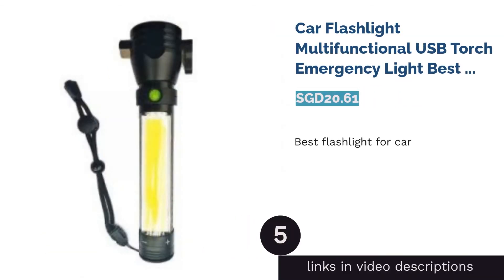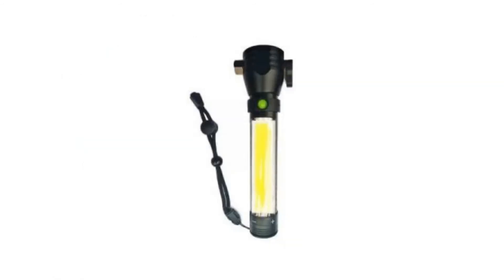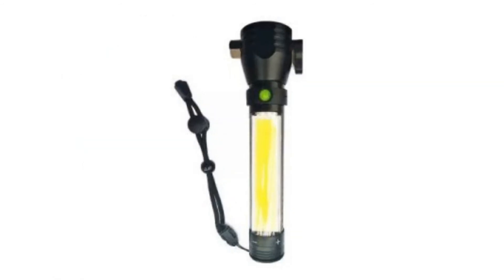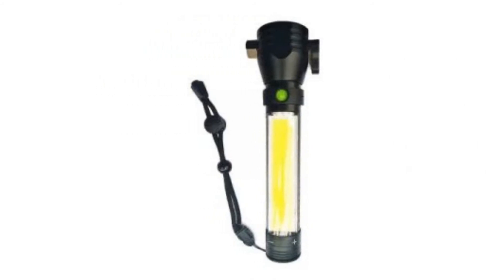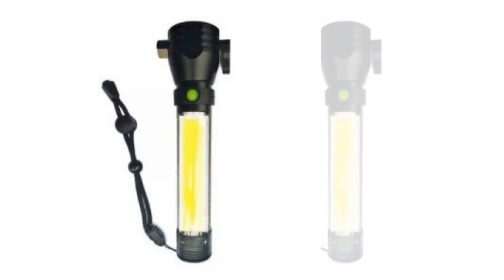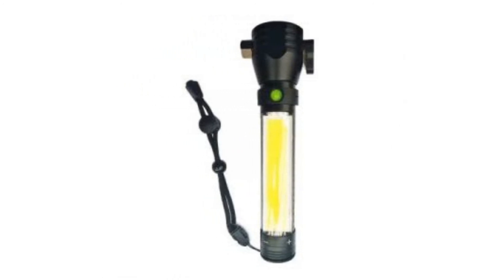The next product in our list is the Car Flashlight Multifunctional USB Torch Emergency Light — the best flashlight for car. Having a flashlight in your car can be a lifesaver in moments of crisis. In any case of a car breakdown, especially in the middle of the night, this flashlight functions as a headlight to warn other road users.